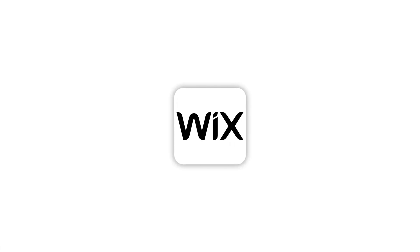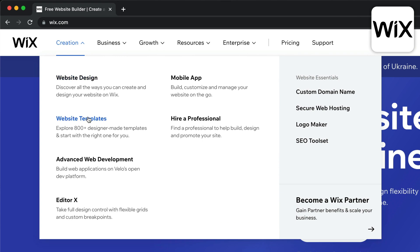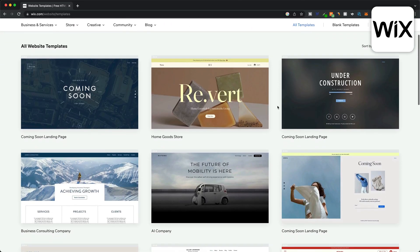Now let's move on to the next website builder on the list, which is Wix. Wix comes with over 800 website templates, all of which are completely free to use. So no matter what type of website you want to build, Wix is sure to have the perfect template for you.